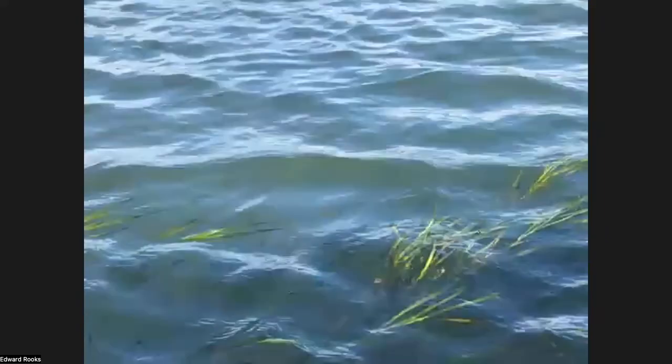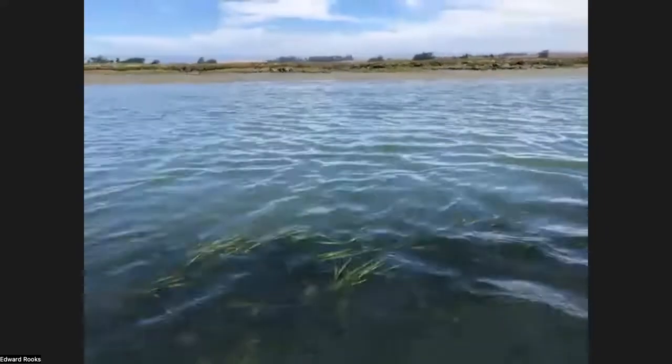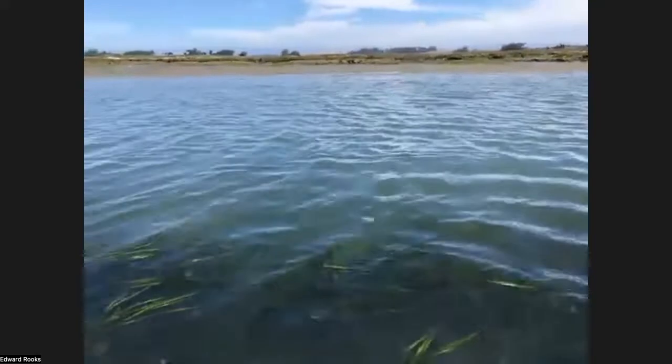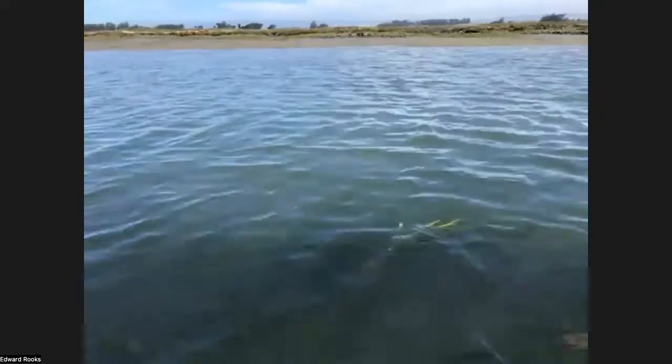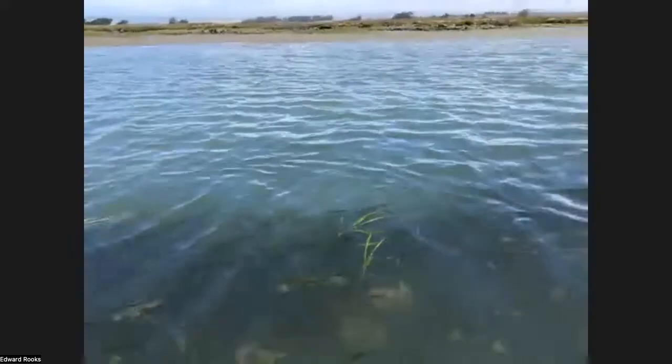Janice wants to show us the seagrass floating by. This is what the sea otters have given us — they have revived this habitat. Clean seagrass. It's so pretty. Just think of all the little organisms that are living in there. It's the whole neighborhood.